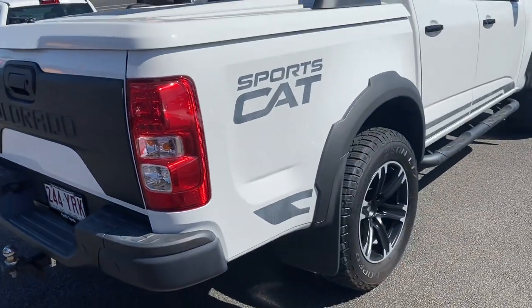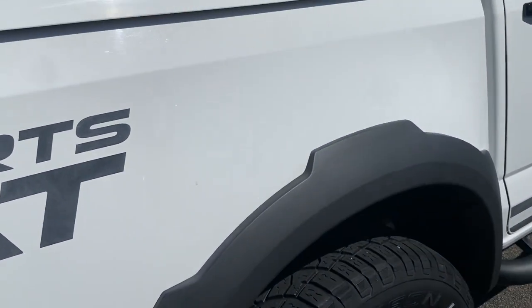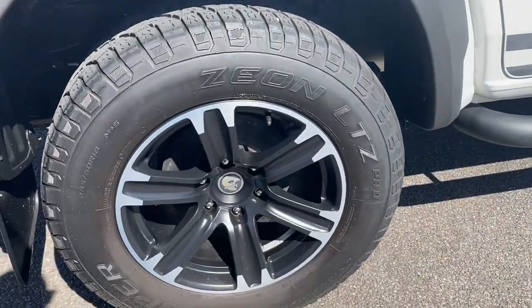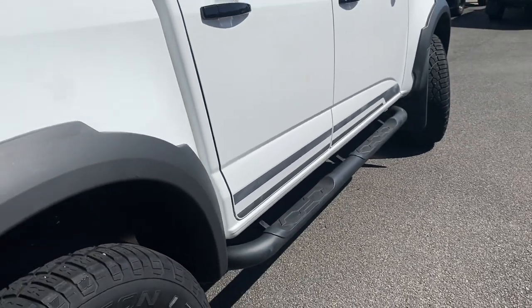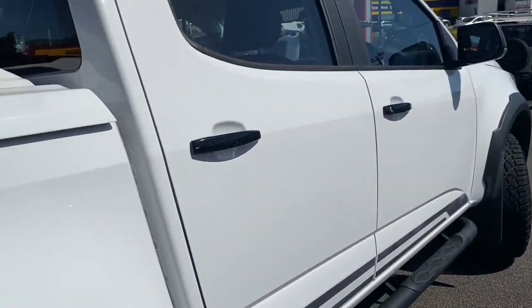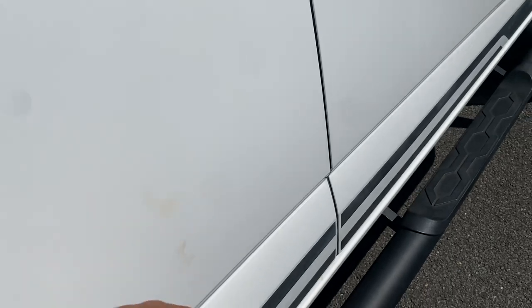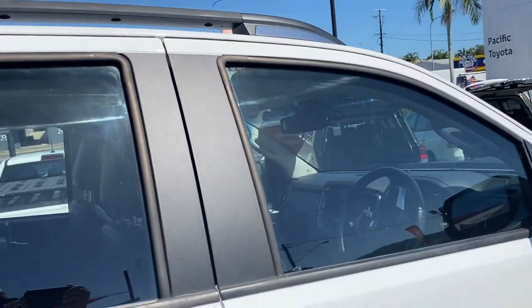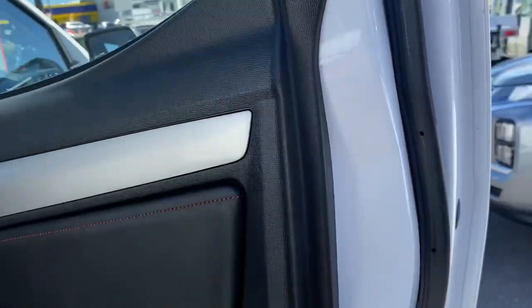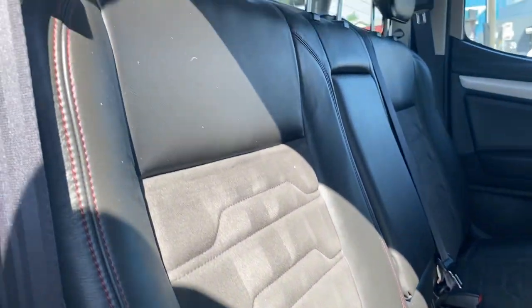Coming through the driver's side now — once again you've got that big SportsCat badge on the back. Coming through the wheel arch — not a mark on this side either. Those genuine Holden wheels with big tires, and underneath all nice and tidy. Coming through the driver's side — side steps, blacked out handles. There's just a bit of dirt there but don't mind that. This does get a full detail before it gets on the truck to you, Andrew. Definitely this whole vehicle has been looked after — all in great condition.